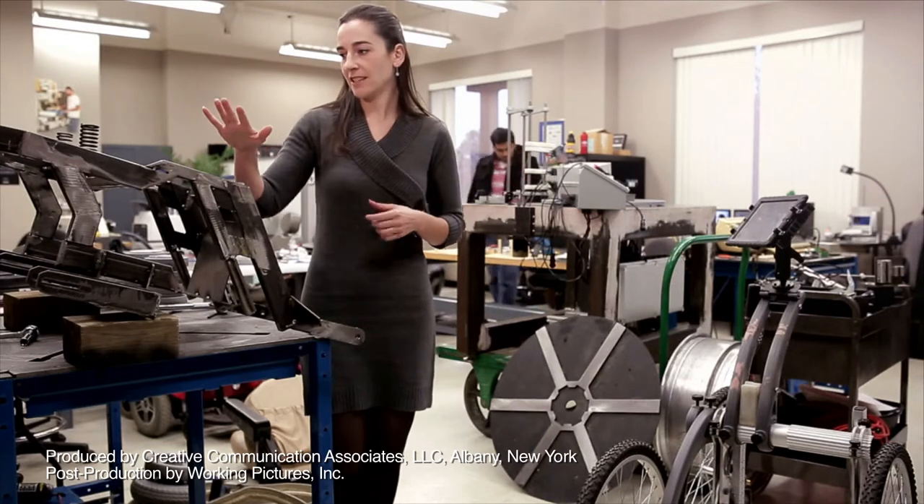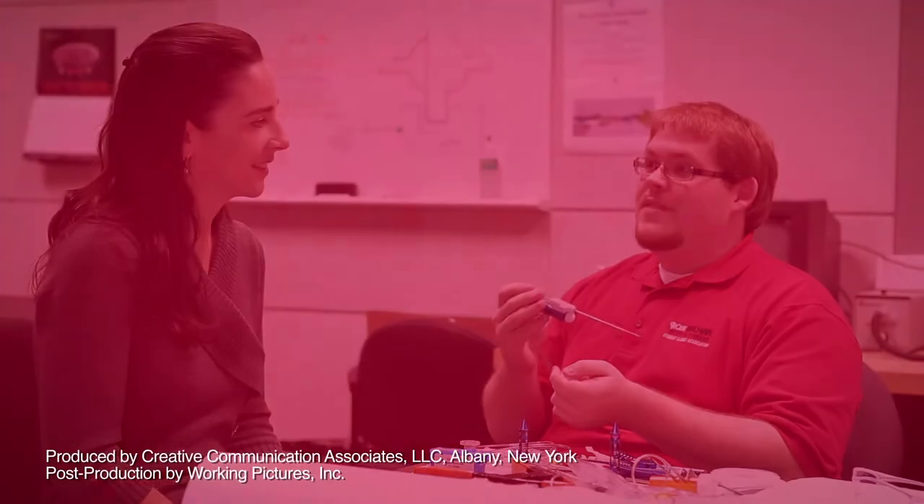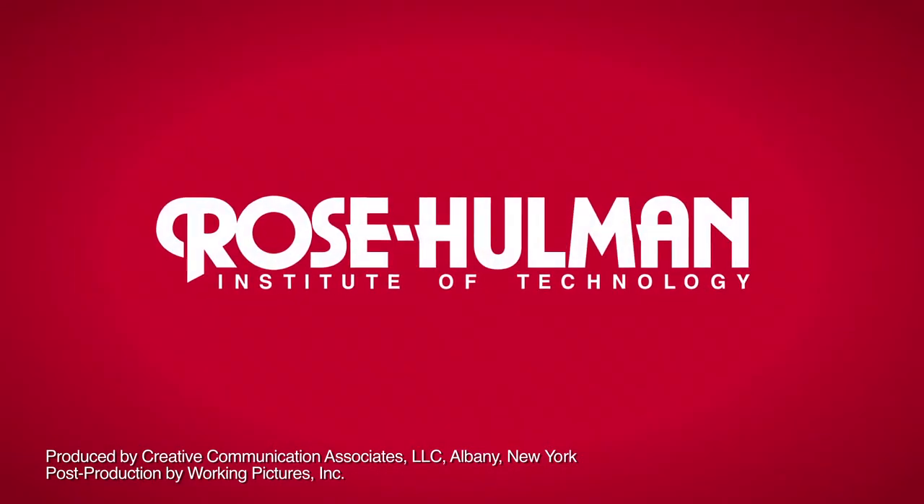We worked on global problems. We found ways to use sawdust to form charcoal to help power small villages. I've been making adapters for brain surgery devices. We had a team build a prosthetic leg for a three-legged German Shepherd. Right here is the base of an all-terrain wheelchair that a group here has been working on — we decided to improve the bail system. We are working on making a user-controlled hospital bed. I'm 22 years old and I've already helped develop tools that have saved lives. How many people would say that?